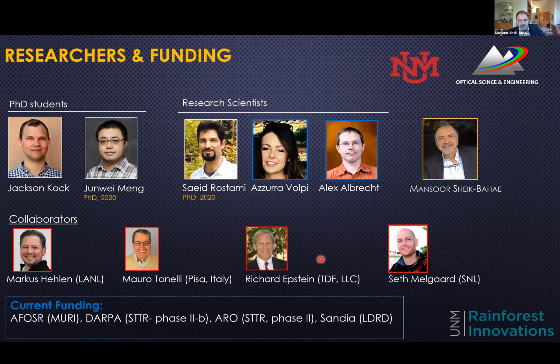Richard is now with Thermodynamic Films, formerly also at Los Alamos. Our current funding is from AFOSR through EMURI and in particular these two STTR phase twos — one from DARPA, the other from ARO — and also some small funding from Sandia through LDRD collaboration with Seth Melgaard.